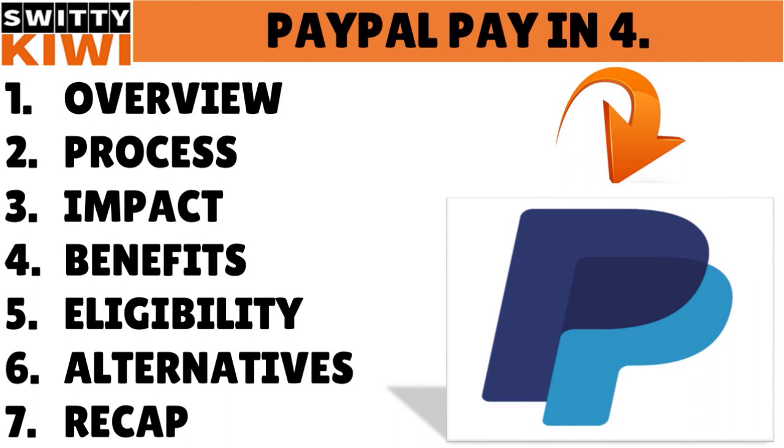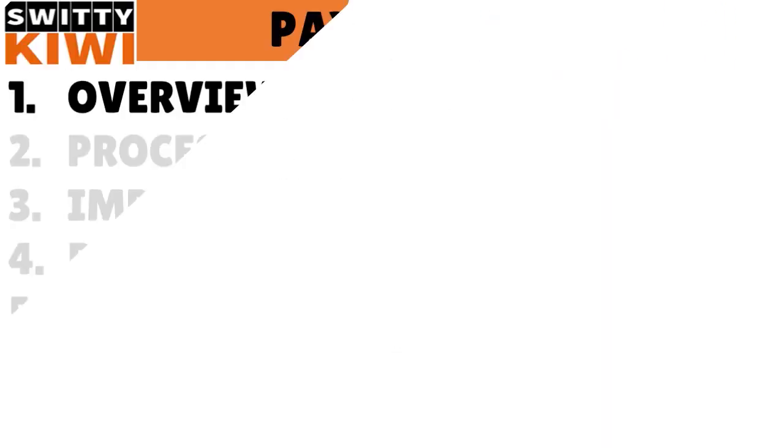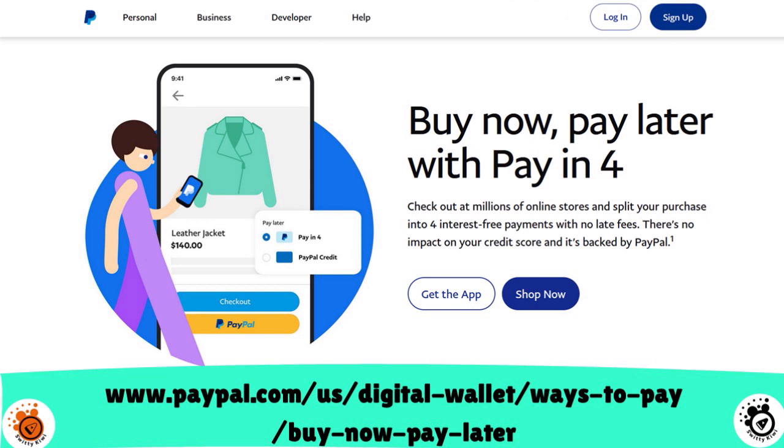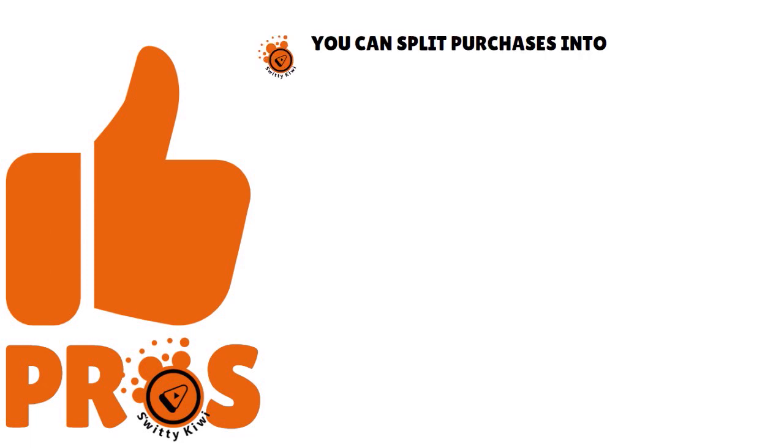Let me give you an overview. PayPal Pay in 4 is a payment option that lets you split purchases at participating online stores into four payments. You pay a down payment at the time of sale, then one payment every two weeks for the next six weeks — a total financing period of six weeks. It's PayPal's version of Buy Now Pay Later.